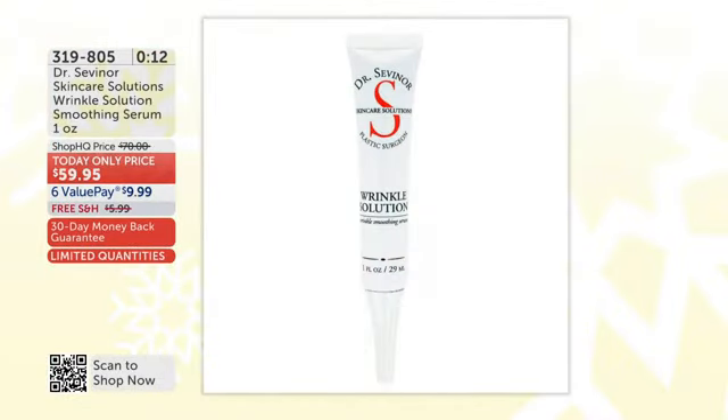That's the beauty of wrinkle solution — you can see the results in three minutes. Not three months, not three weeks, not expensive scary procedures. Lock in on subscription — you can always cancel or change, but you can only lock in while we have quantity for this one-day-only visit. We are only lucky enough to have Dr. Severn on Valentine's Day. $9.99 on a value pay, free shipping and handling. We're so sure you're going to love your wrinkle solution — we're shipping it to you for free.